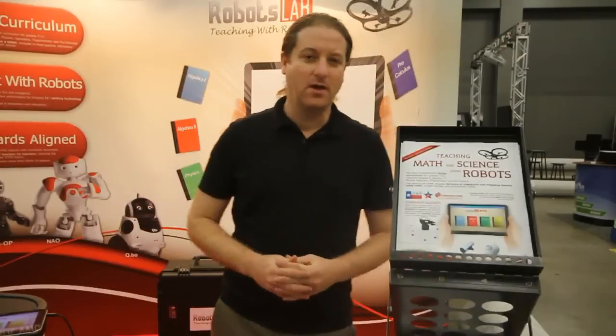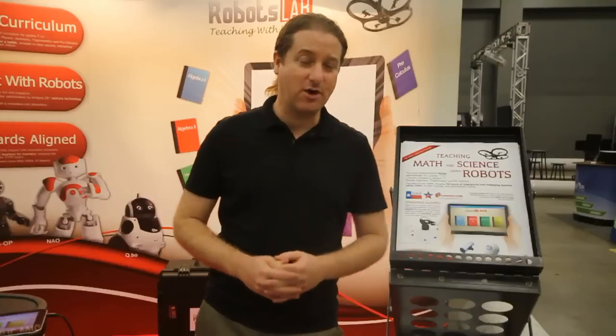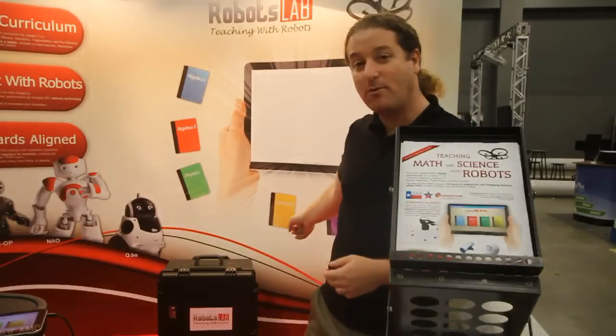Hello, my name is Aladdin Barr. I'm the CEO and founder of RobotsLab. We are here at the TCEA conference in Austin, Texas, where we are actually launching our newest product, RobotsLab Box.